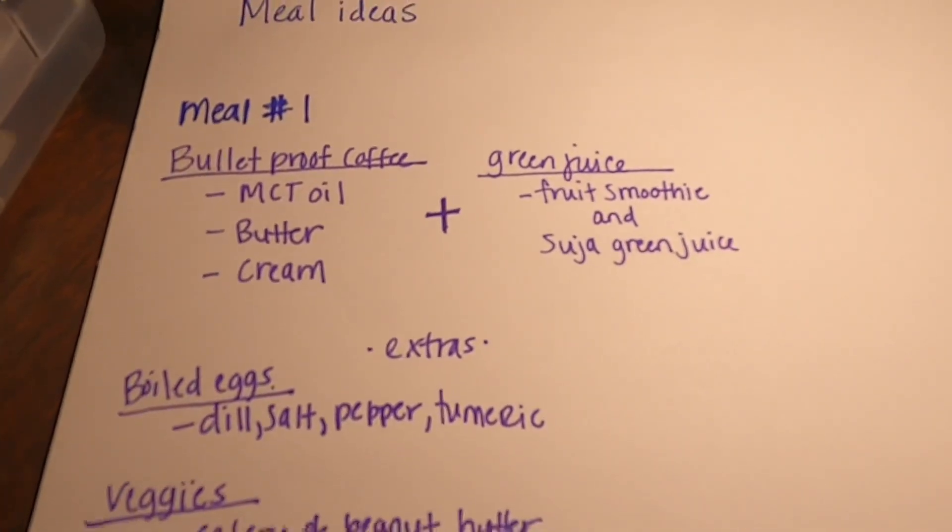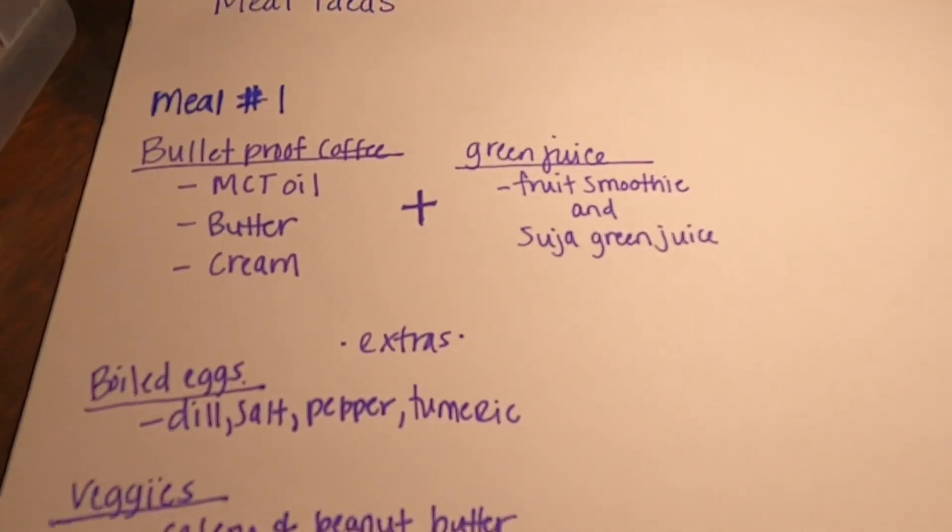But this one, we're going to add in a green juice. So it'll be the fruit smoothie, the little small ones, plus the Suja green juice.